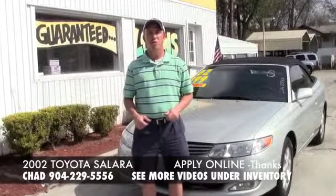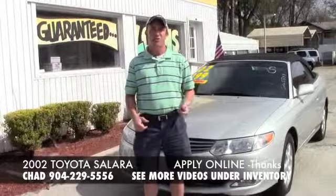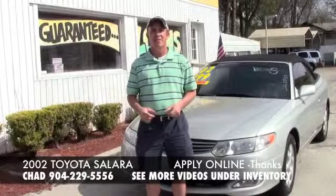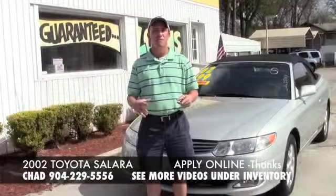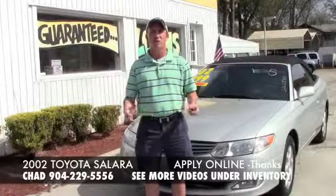Go ahead and give me a call at 904-229-5556. I can take a look at your application and see what I can do to get you in this nice Toyota. Also, if you're interested in anything else, I've got a link down there that has all of my inventory and videos on those cars — just click the link if you want to look at something else.